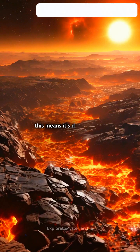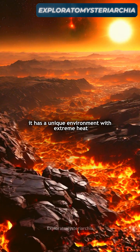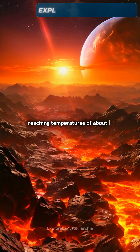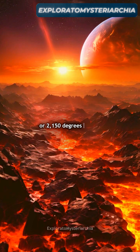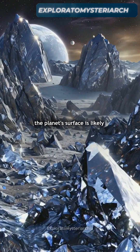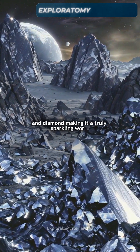This means it's not just shiny — it has a unique environment with extreme heat, reaching temperatures of about 3,900 degrees Fahrenheit or 2,150 degrees Celsius. The planet's surface is likely covered in graphite and diamond, making it a truly sparkling world.